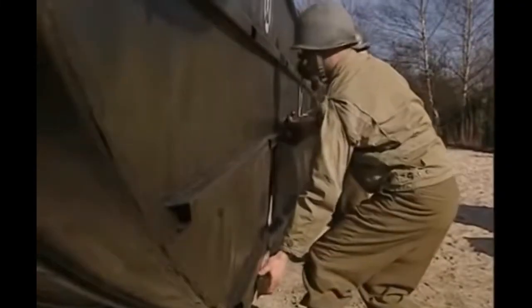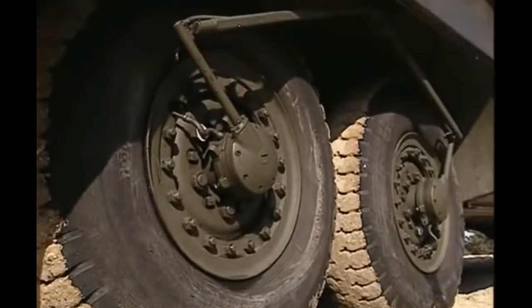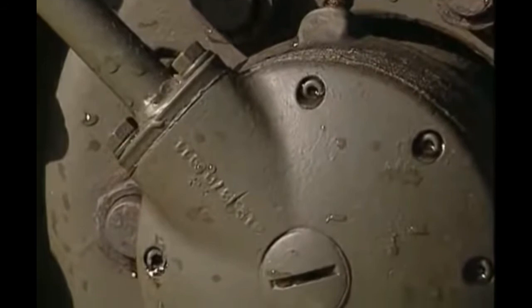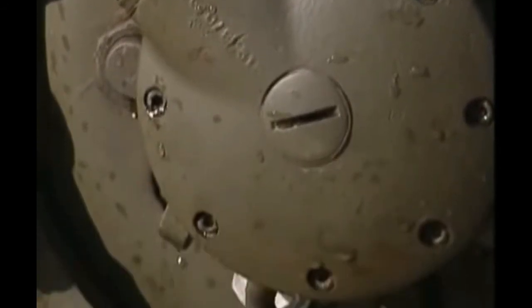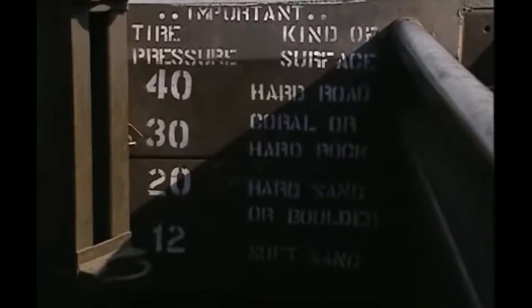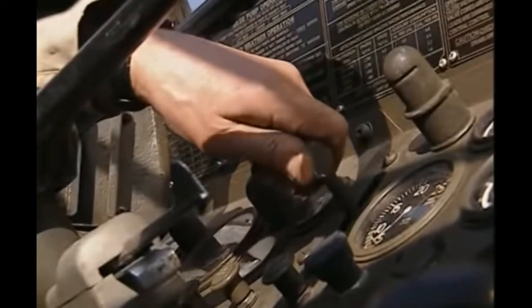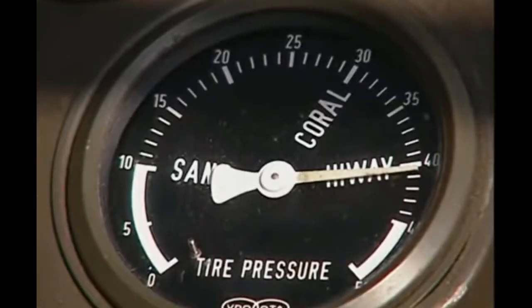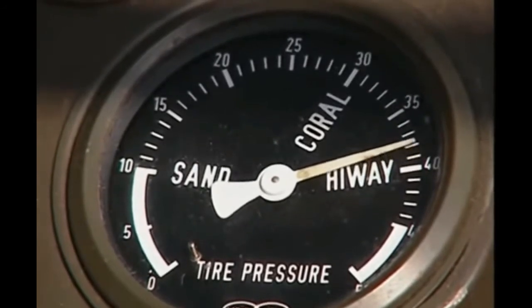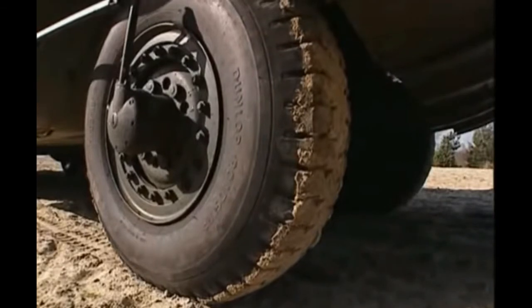The answer to the tire pressure problem was an ingenious system of pipes and valves which automatically fed air to the hubs of all six wheels from the compressor on the engine. In the cab, signs told the driver which pressures to use for a whole range of conditions — high pressure for paved highways, lowest pressure for soft sand.